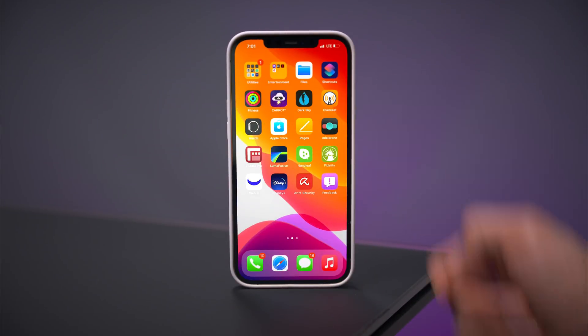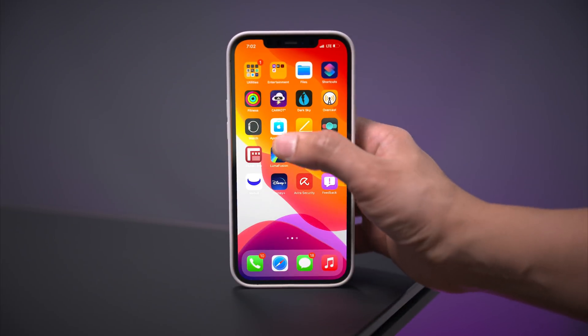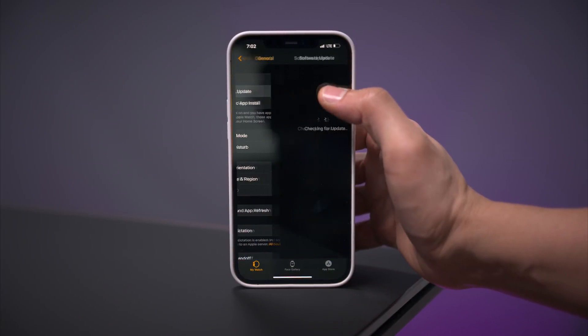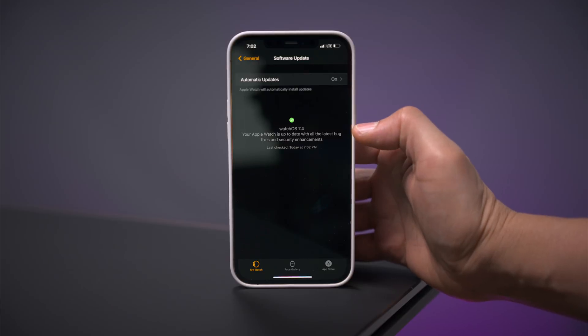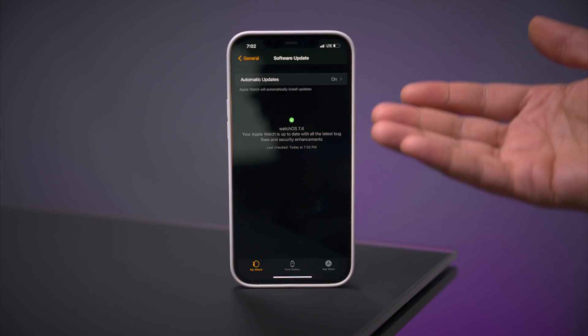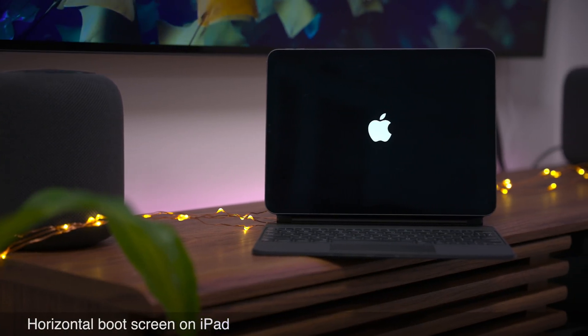That same feature is now also in the Watch app. So let's head over to the Watch app — if we go to General, then Software Update, you see the same thing: your watch is up to date with the latest bug fixes and security enhancements, and the last check time is there as well.